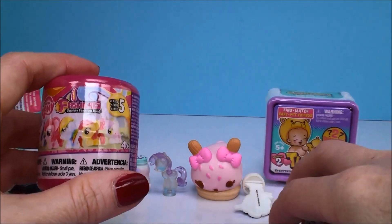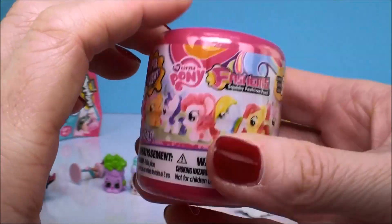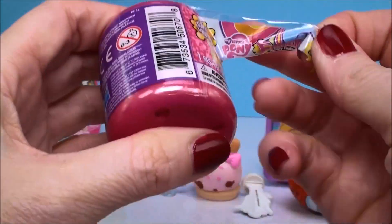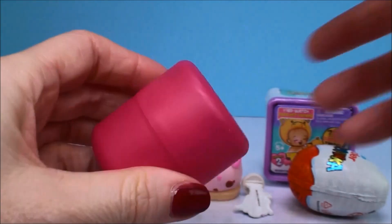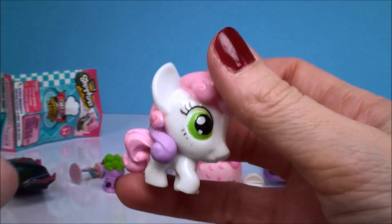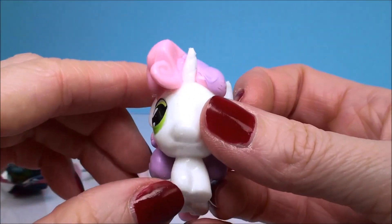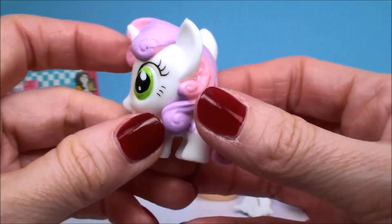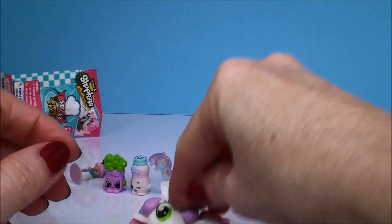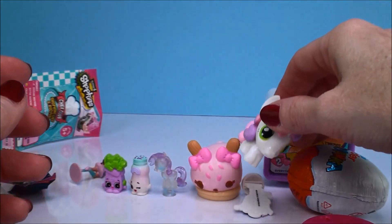Now I'm really excited about this one — it's My Little Pony, the new Series Five, and I just love these fashions. Let's see who we got — oh, it's Sweetie Belle! Look how pretty she is with the pink and purple hair. She is just too cute and you can pull on her and squish her and mash her around. I love the green eyes too, that's really nice.